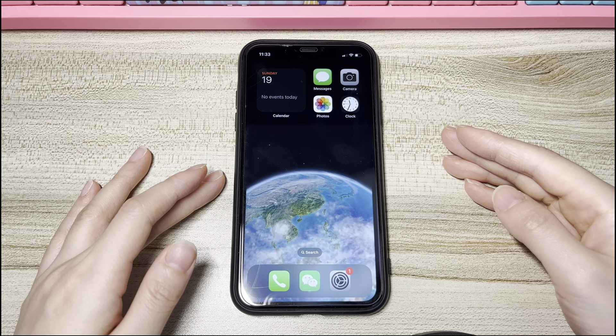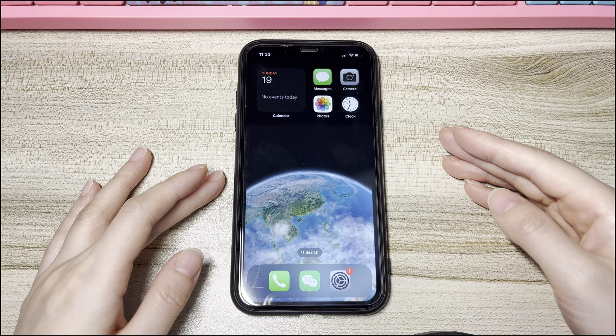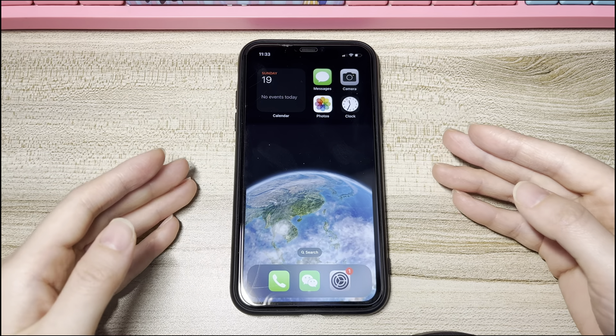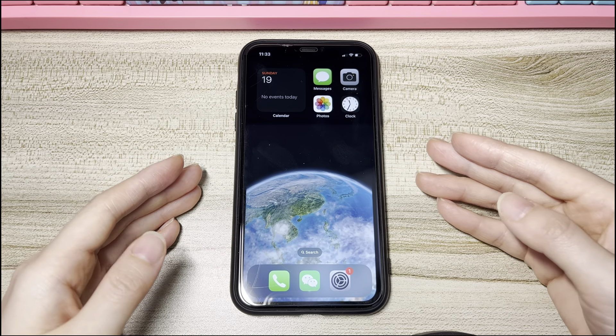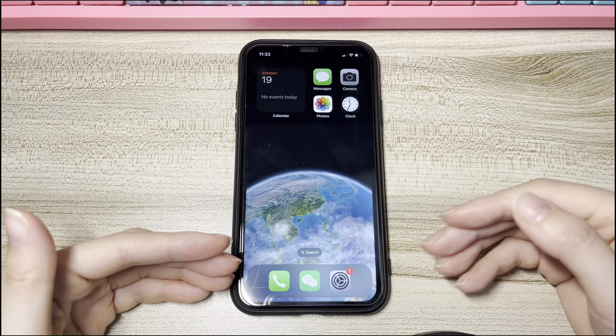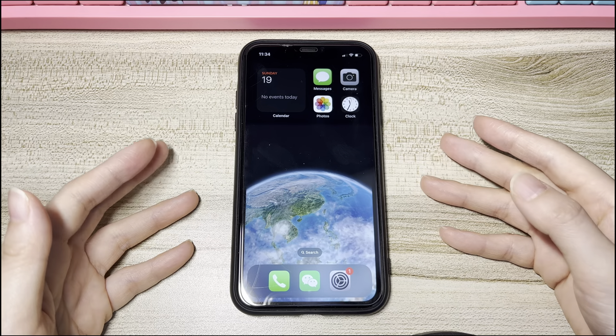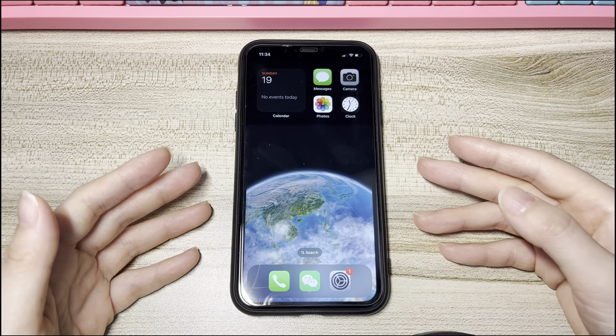If this video helped, please give it a thumbs up and share it on Facebook, Twitter, and so on to help others in need. If you have any further questions, feel free to write them in the comments below and I'll reply as soon as possible. To learn more tech tips about iPhones, subscribe to the Bytefurther channel. You can click another video on the screen to keep watching.